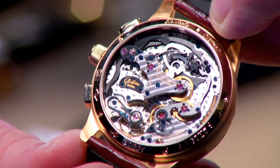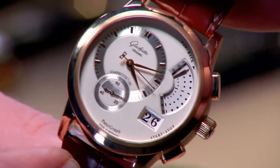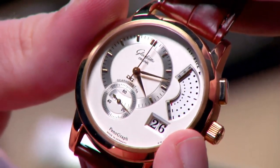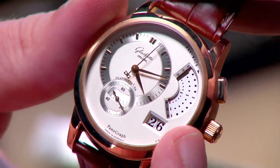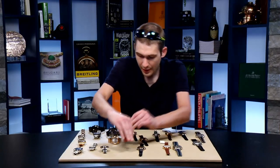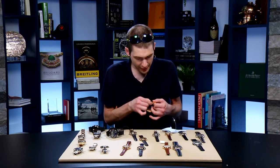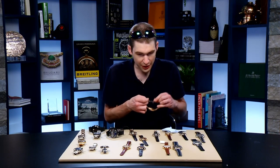Believe it or not, all of this is water resistant to 50 meters — solidly more than you expect for a dress watch. And it's also fun to play with a flyback chronograph — restart and reset with one push of a trigger. Made beautifully in Germany. Now let's head back to Switzerland and talk about a very different kind of rose gold watch.